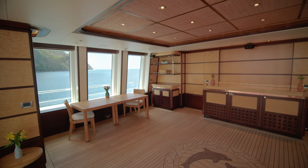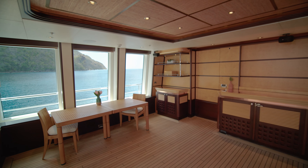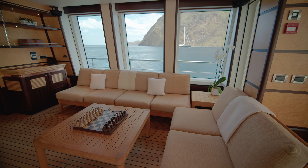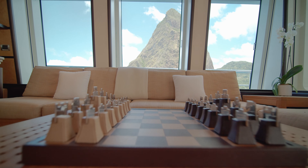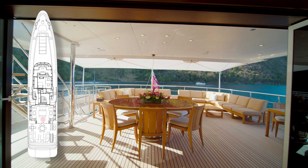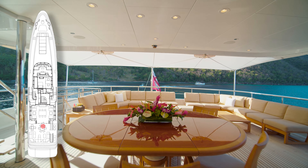Moving aft, you have a whole separate lounge area. What's really cool is the glass windows on both sides of the deck that can open up if you want a gentle breeze, or provide protection from the wind. Feadship really thought of everything when designing this area, and of course moving aft you've got a whole separate lounge area with optional sun shading.